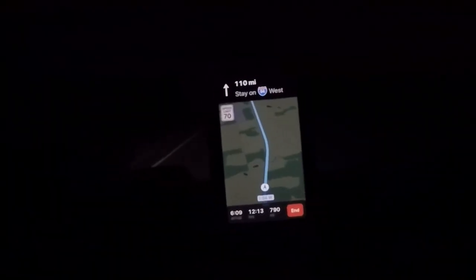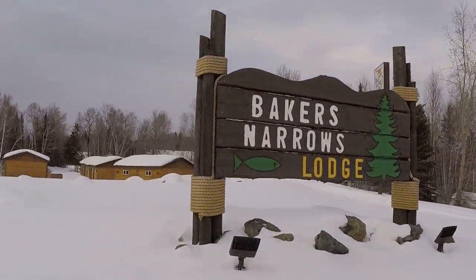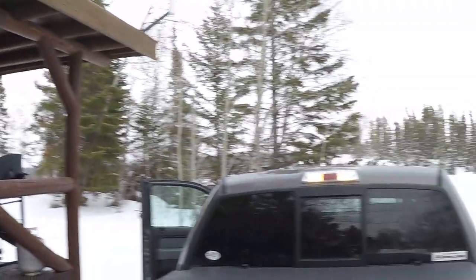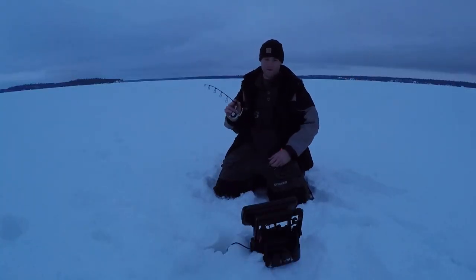It is 4:24 in the AM, but we got a long ways to go. 13 and a half hours over here. Hanging out in cabin 14. There's the lake — world-famous lake at the Pampascow. Well after a 13-hour trip, 881 miles, we're finally here.